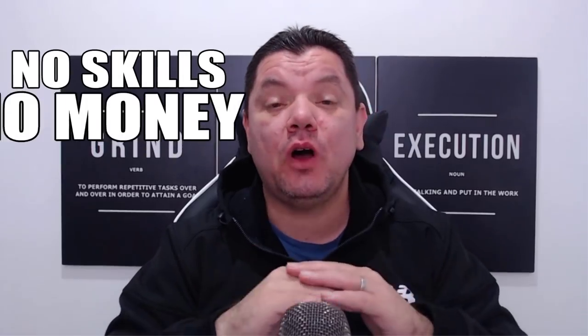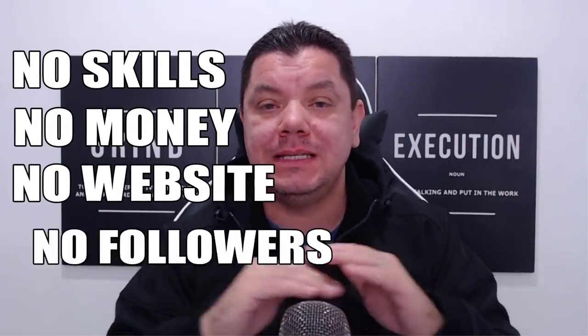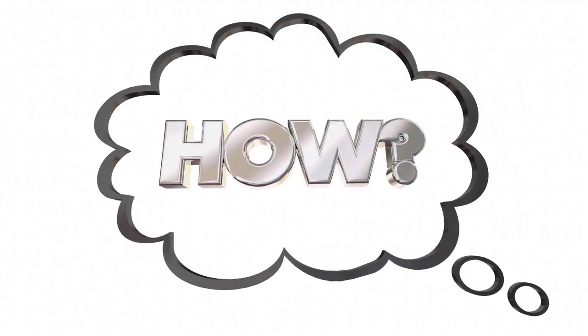Today, I've got a very special announcement for you guys, but before I let you know what that is, if you're a beginner looking to make money online and you don't have any skills, you've got no money to start, you don't have a website, and you've got zero social media presence — how do you make money online and is it possible? The answer is absolutely yes. Stay with me for the rest of this video and I'll show you exactly how you can get started and get real results. I'm going to walk you through this entire strategy step by step.